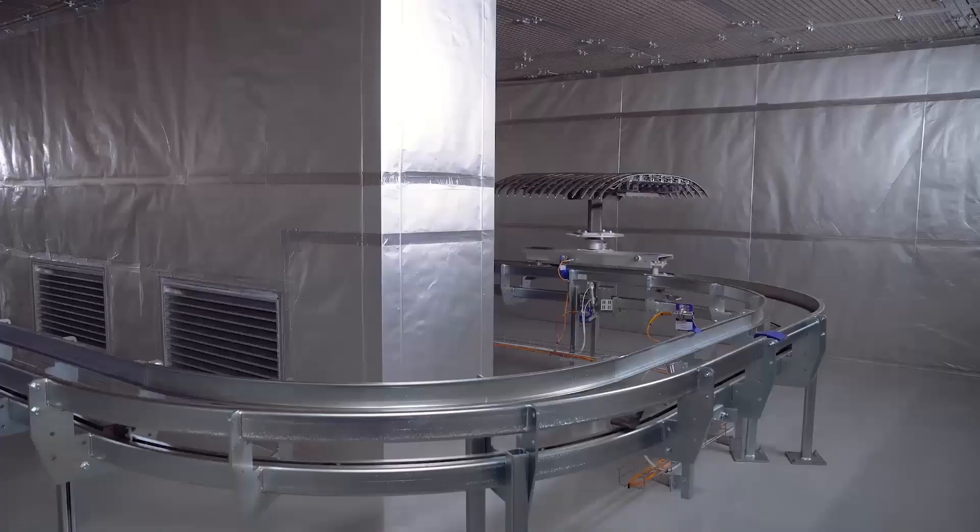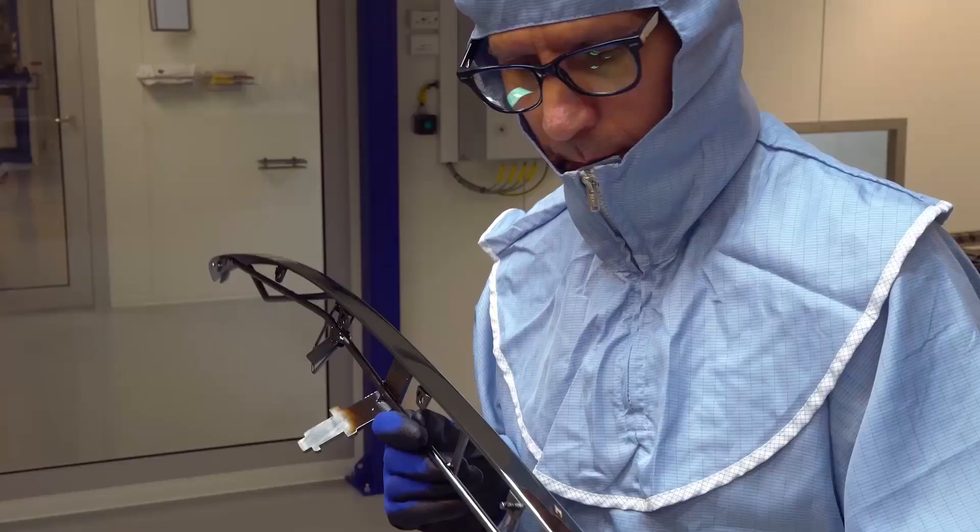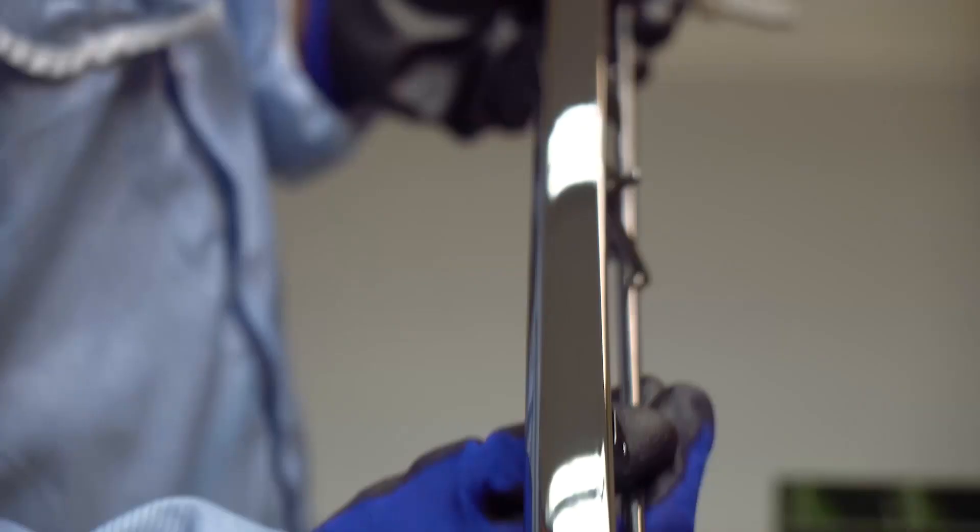After the final curing we inspect the high quality outcome of the process. The production plant is currently running in series production and we are supplying parts to various premium OEMs.